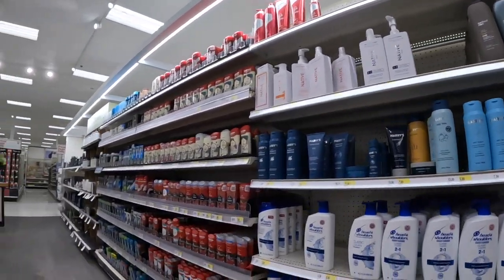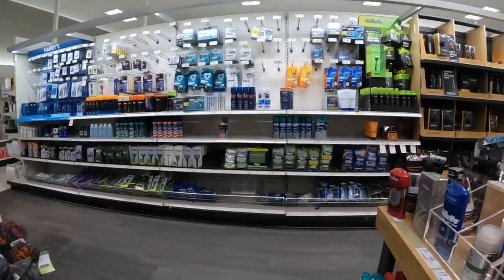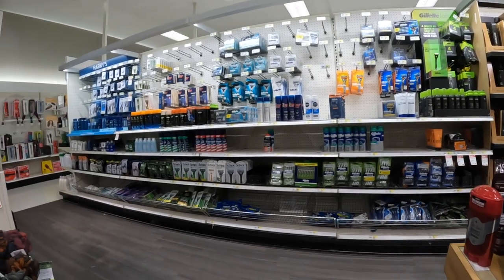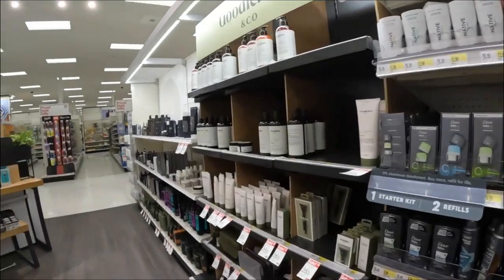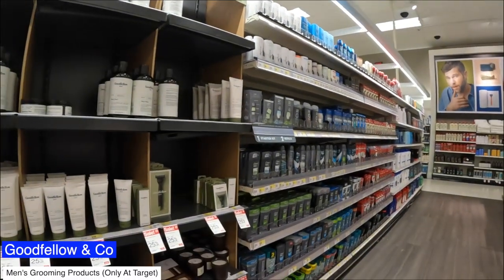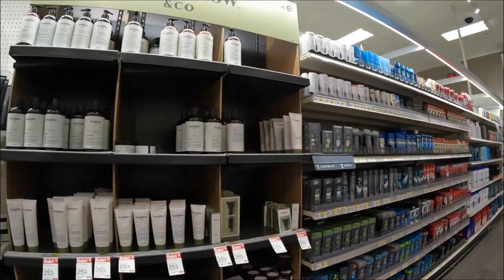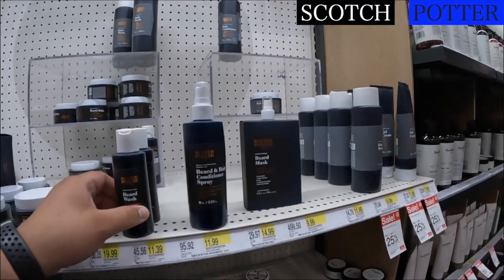Let me see if I can find beard oil. No, those are the shaving products right there. Be A Man, Good Fella — never heard of this brand. Do they have beard stuff? Face lotion, candles, body lotion... Oh, Scotch Porter — okay.